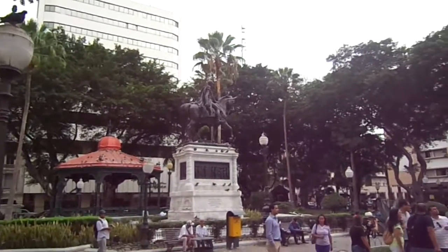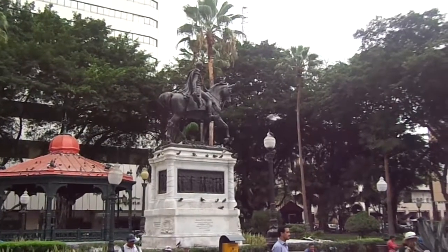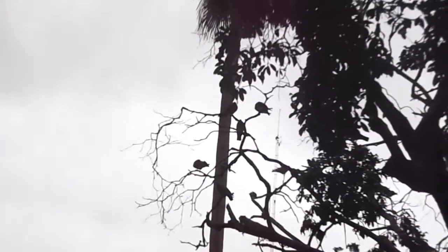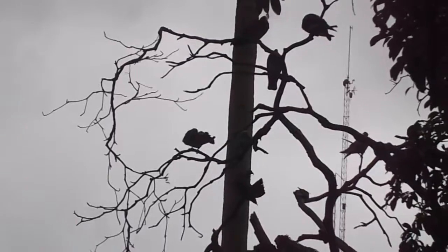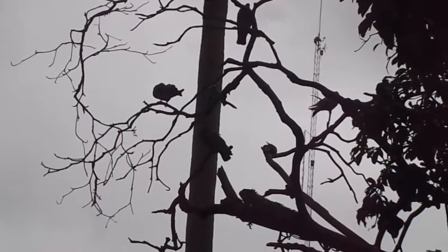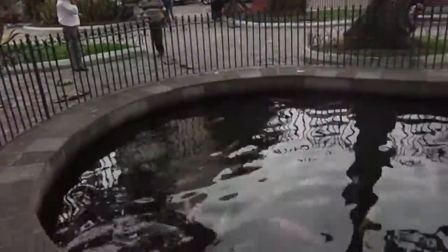Speaking of birds — here we go, I knew there had to be some aside from the pigeons. I could video all day here.